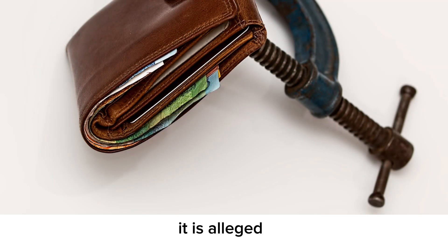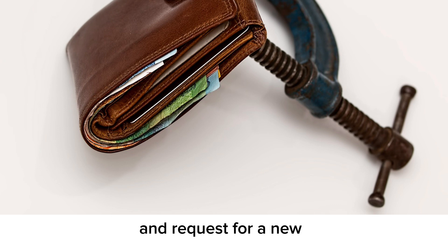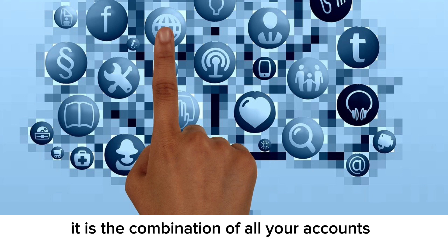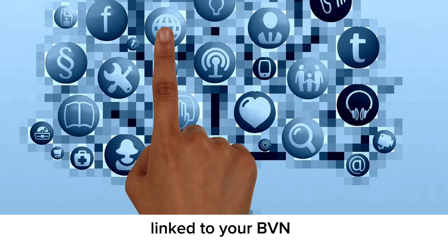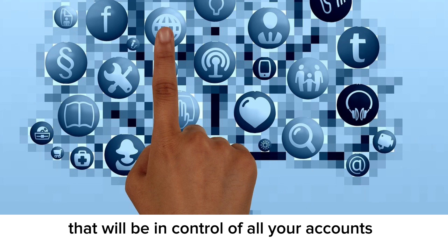Keep in mind it is alleged that the implementation is not going to take place on our existing debit cards, so you'll probably have to go to the bank and request a new alleged combination card. As the name implies, the combination card is the combination of all your accounts in different banks linked to your BVN into one debit card, meaning you'll probably have one debit card in control of all your accounts.